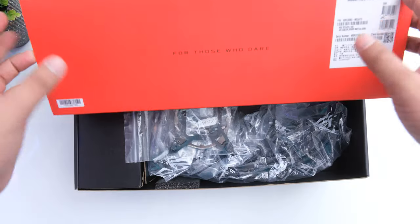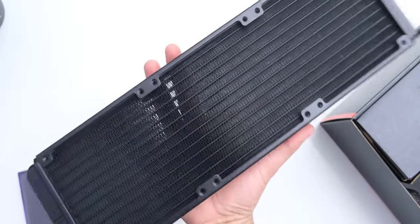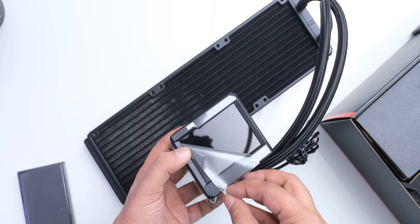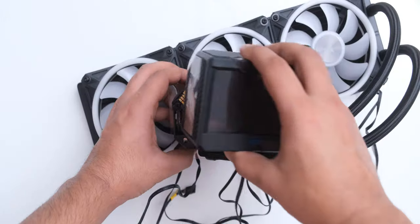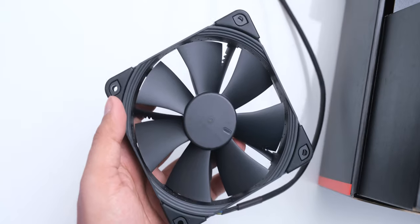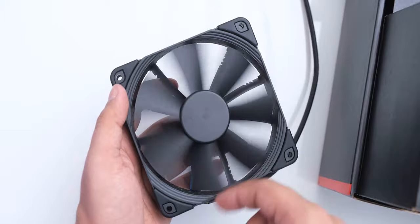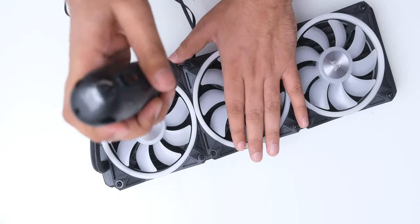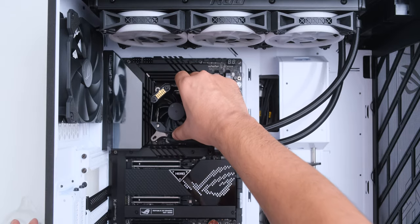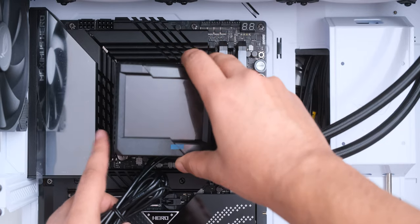The cooler that will handle our CPU is the ROG Ryujin II 360mm AIO liquid cooler, which has a massive LCD panel on its CPU block that can be customized, and it also has a fan inside its CPU block for cooling your VRMs. While the black Noctua fans that come with the Ryujin II cooler would definitely perform better, we did use some RGB fans instead, because Mama needs her RGB.